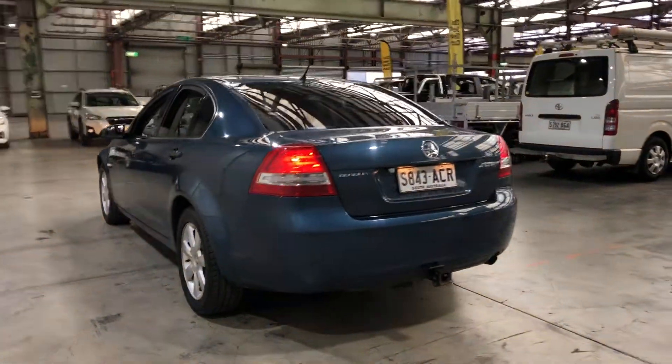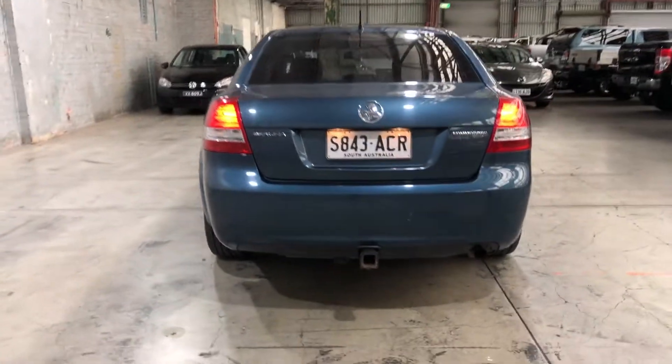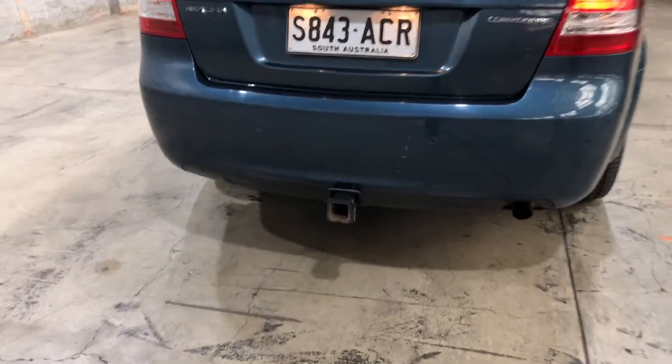As we head to the back, you can see that this car also comes fitted with rear parking sensors, and also a towbar with a tow capacity of up to 2.1 ton.